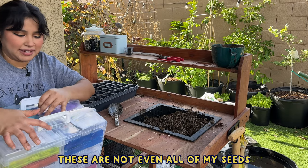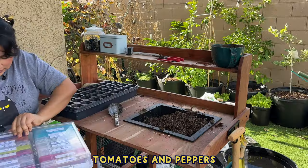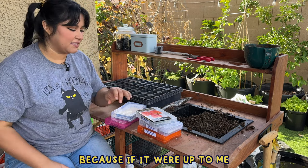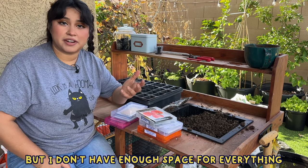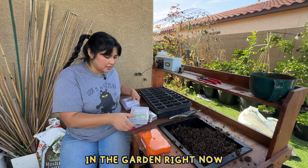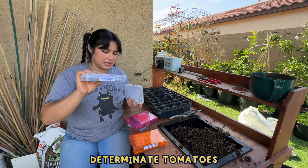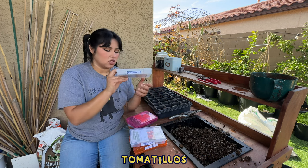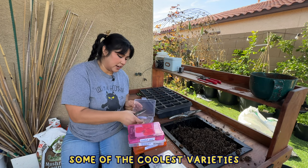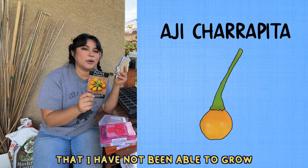Believe it or not, these are not even all of my seeds — I still have several other containers. But today we're just going to work on tomatoes and peppers. The most difficult part about this entire process for me is just choosing which ones I want to plant. I have to make a choice. Here are the categories I have right now: indeterminate tomatoes, determinate tomatoes, dwarf tomatoes, tomatillos, sweet peppers, and hot peppers. I'll tell you some of the coolest varieties I plan on starting.